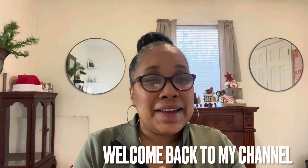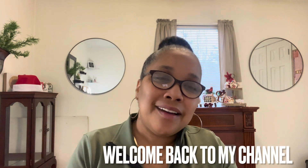Hi, welcome back to my channel. I'm Christina and this is Girlboss Building Her Empire. How y'all doing today?